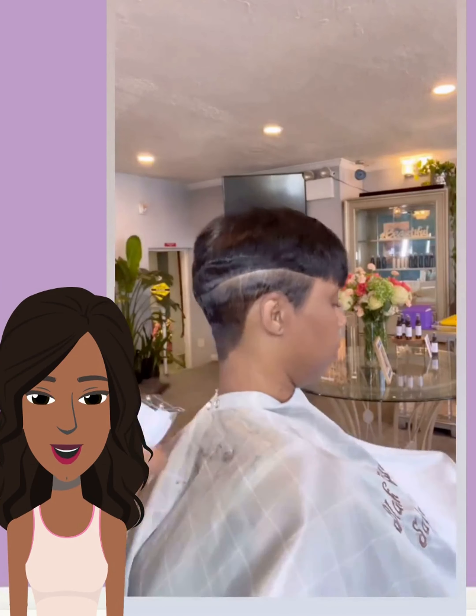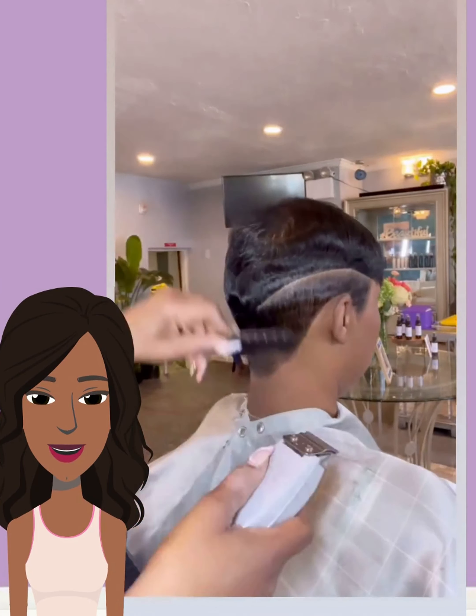Hello everyone! Welcome back to the Style News Network.